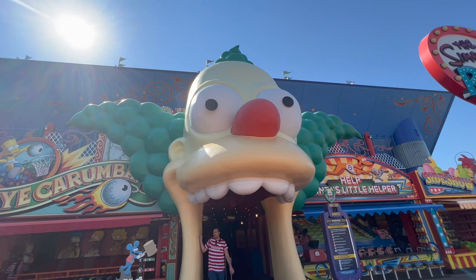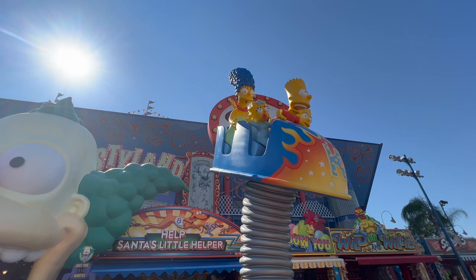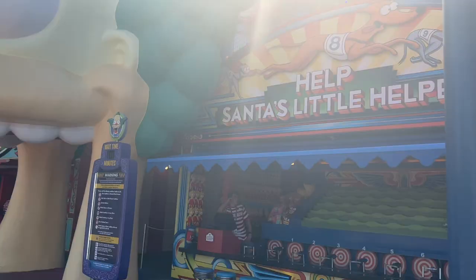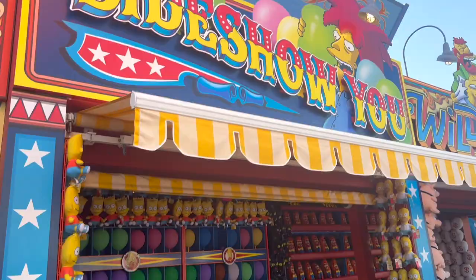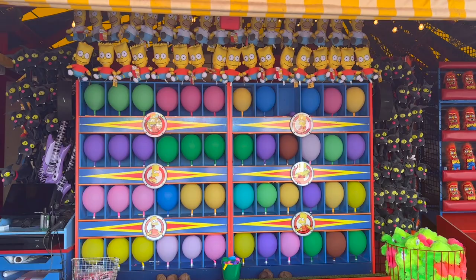There's a big display outside the Simpsons Ride, which is fun. Next to it is 'Help Santa's Little Helper' — a horse race game with water guns. One is Sideshow Bob — I met him and liked him a lot. There's also a darts-with-balloons game, with some cute prizes. Each booth has pretty different prizes, which is fun.